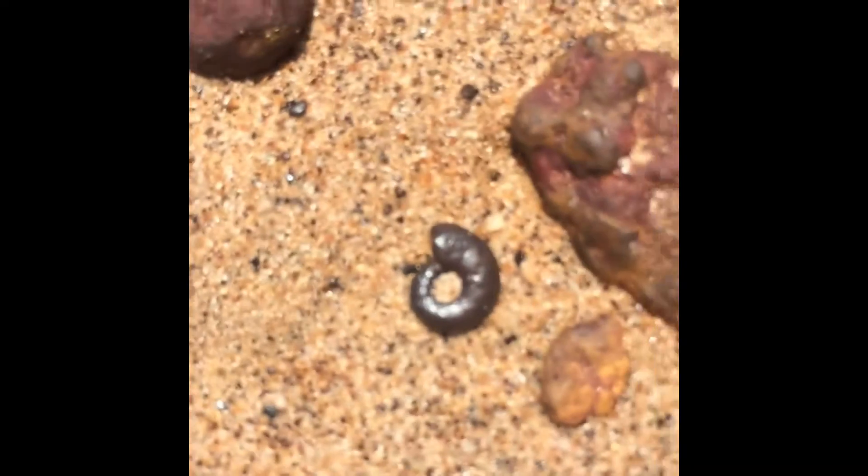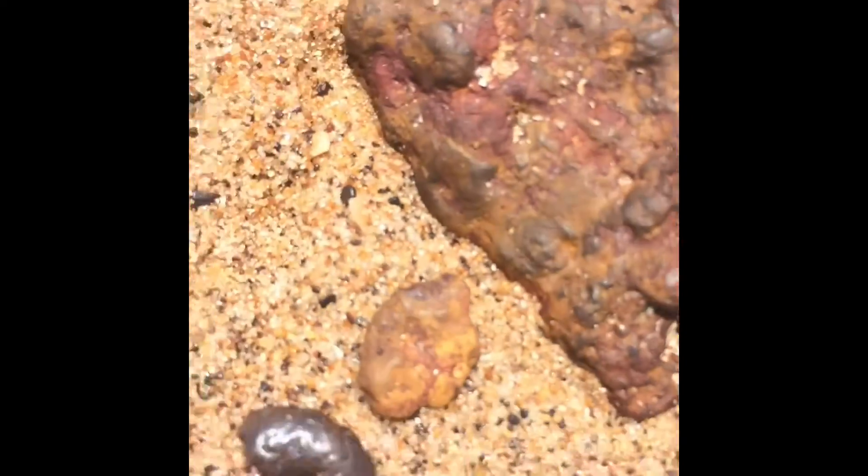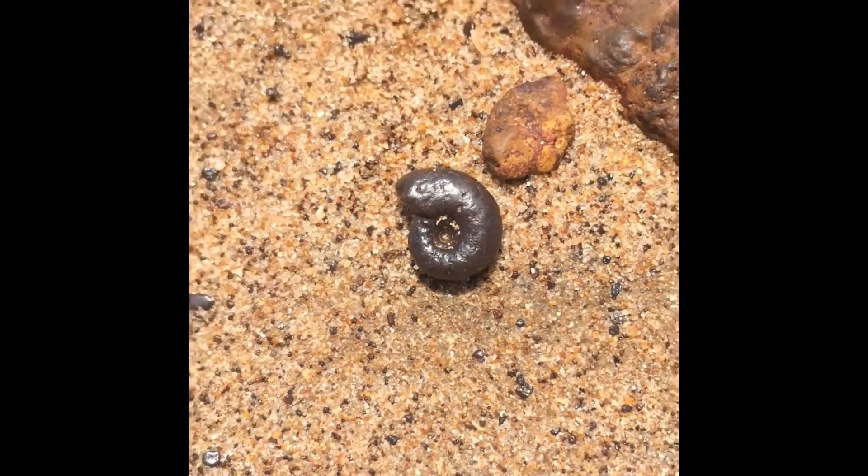Moving on. Another one — this one looks pretty nice, that one actually. Look at that, that's good. Take that out. Oh yeah, that's really good. Nice.